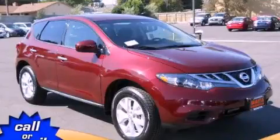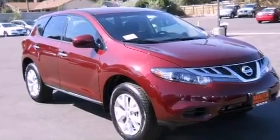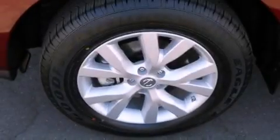This is a brand new 2012 Nissan Murano — a great blend of utility, comfort and style. All of the following features are included: a low tire pressure indicator, and traction control and stability control systems.